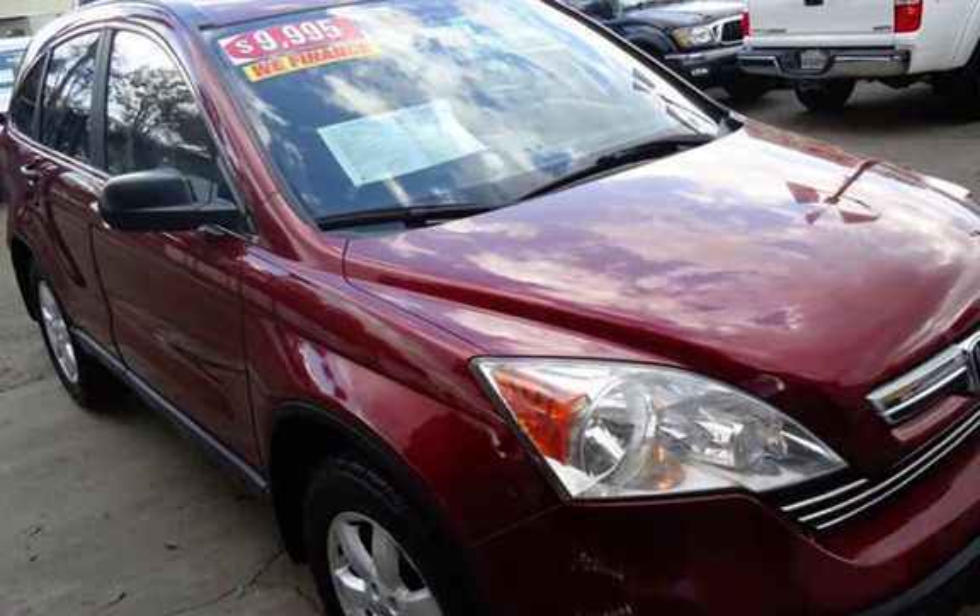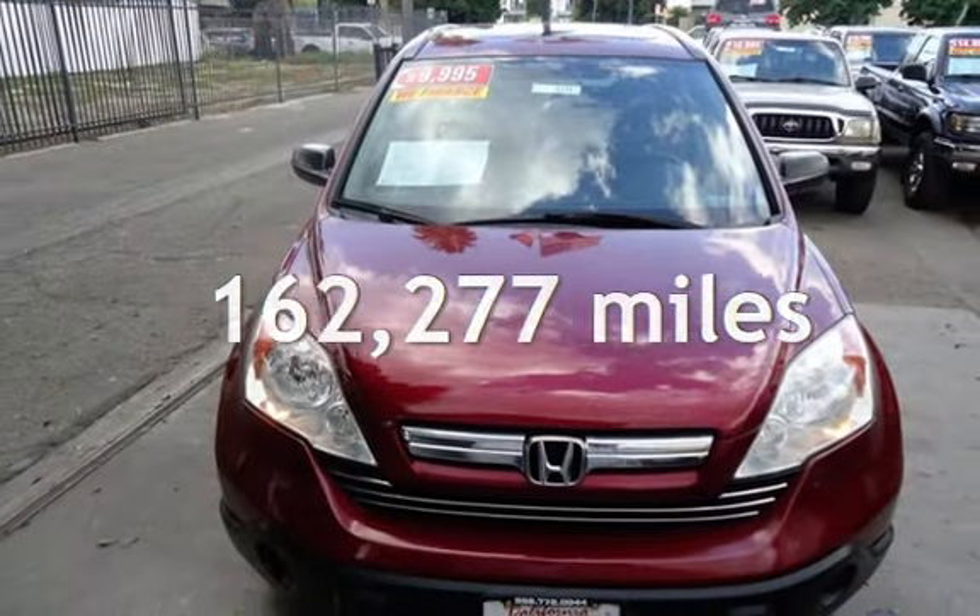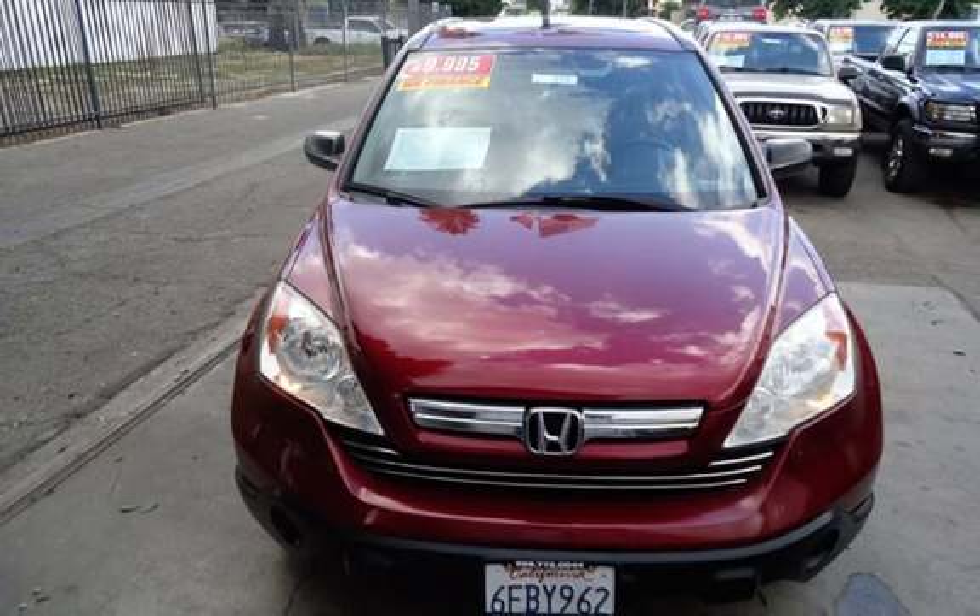This Honda has less than 163,000 miles on the odometer.